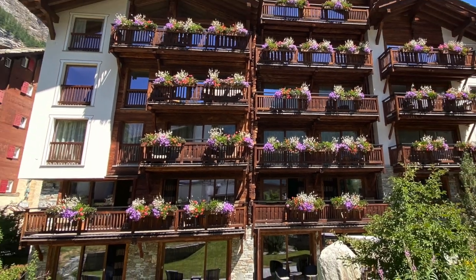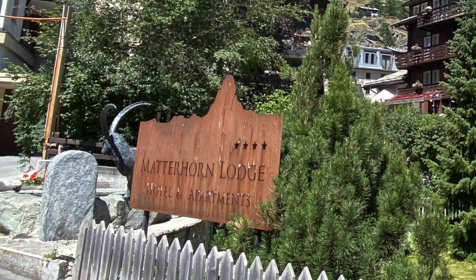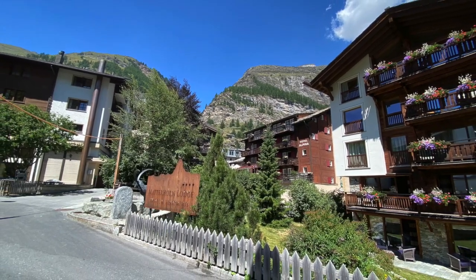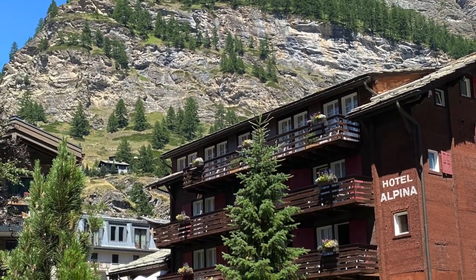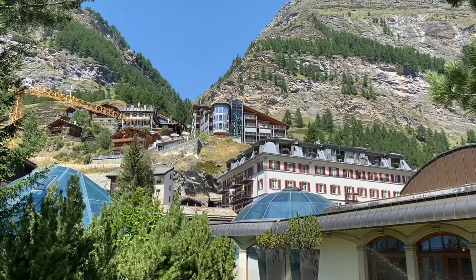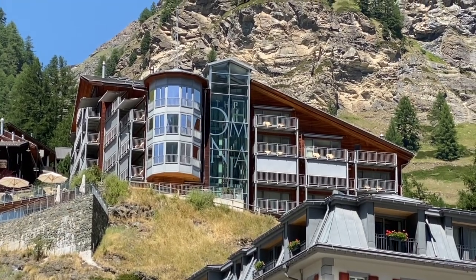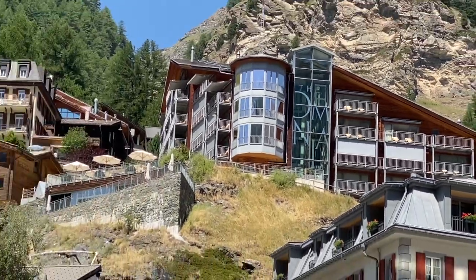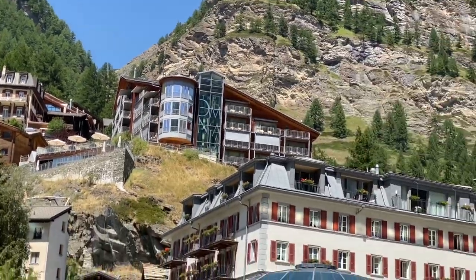Here's a typical condo or hotel with all the plants out during the summertime — the Matterhorn Lodge hotel and apartments. There are dozens and dozens of these all over town to rent. If you want to find a hotel in Zermatt, just go to Expedia.com — that's what Jen and I did. We entered Zermatt and started seeing all these listings. We wanted a hotel with a pool for the spa, so we filtered for that.